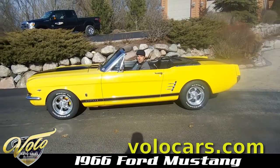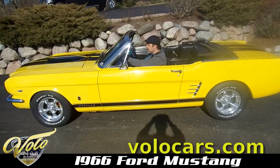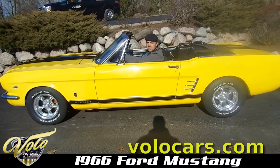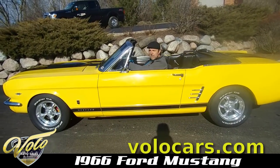It's a pretty sporty little Mustang with bright colors and stripes, polished wheels, and GT equipment. Upgraded 300 horse or 275 horse engine with a 5-speed trans, power steering, and power disc brakes up front. It's a pretty cool car.